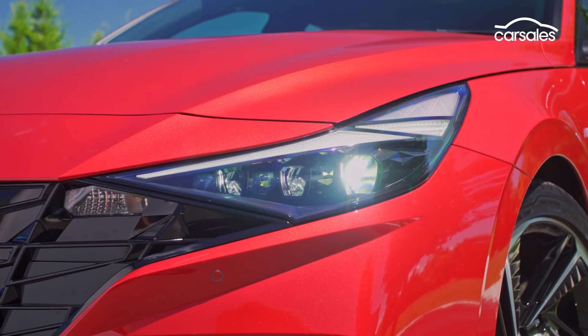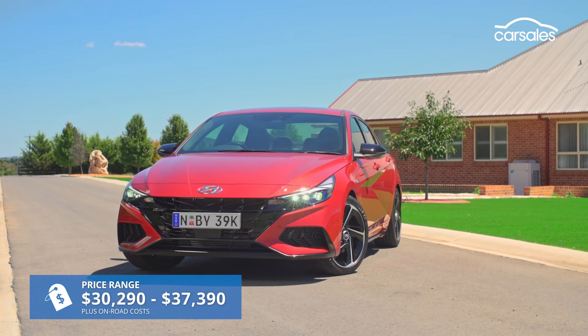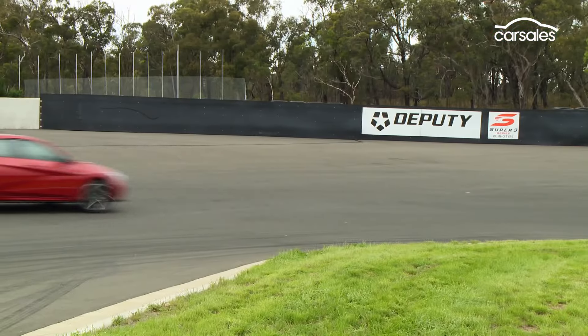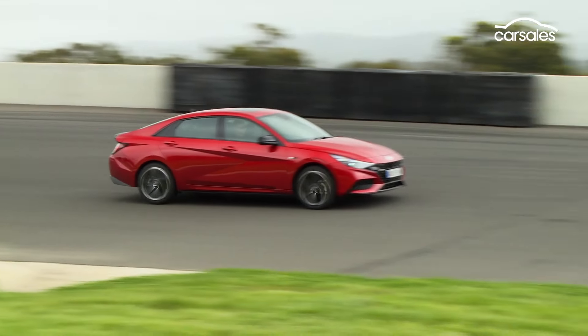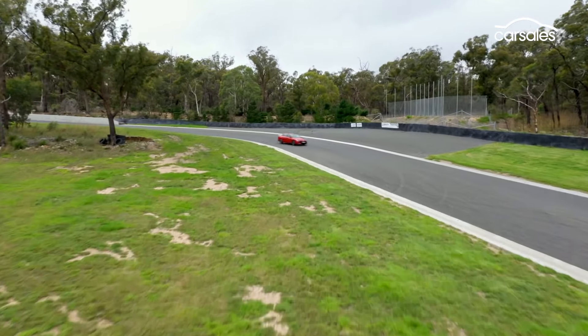The three-model N Line sedan structure starts at $30,290 before on-road costs, topping out at $37,290 for the flagship N Line Premium driven here. The N Line's $6,000 premium over the regular i30 sedan brings a more powerful engine, a new rear suspension configuration, and significantly more standard equipment.